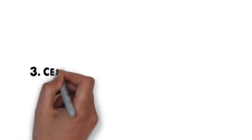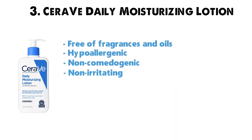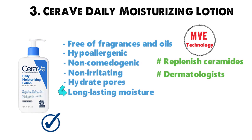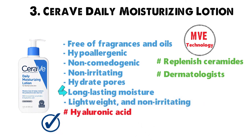At number 3 we have the CeraVe Daily Moisturizing Lotion. It is free of fragrances and oils, hypoallergenic, non-comedogenic, and non-irritating, making it great for sensitive skin. This lotion works to hydrate pores without clogging them and delivers long-lasting moisture. The formula uses patented MVE-controlled release technology, which works to replenish ceramides and deliver long-lasting moisture. Developed with dermatologists, it is exceptionally lightweight and non-irritating. The hyaluronic acid helps retain the skin's natural moisture to keep your skin softer longer.